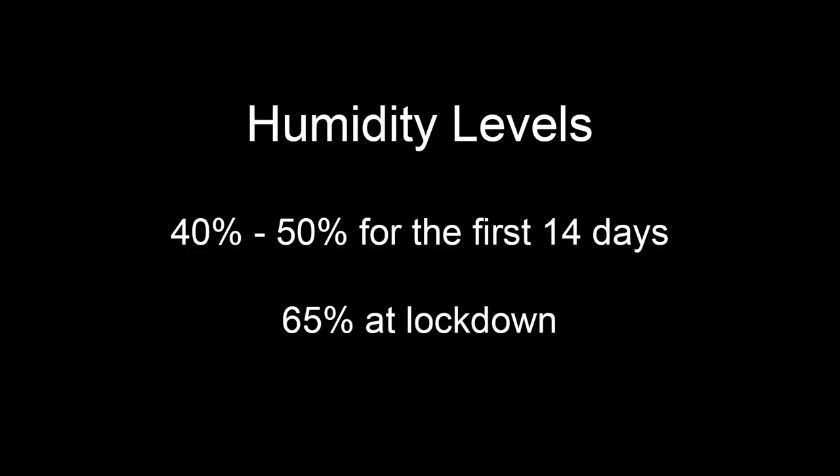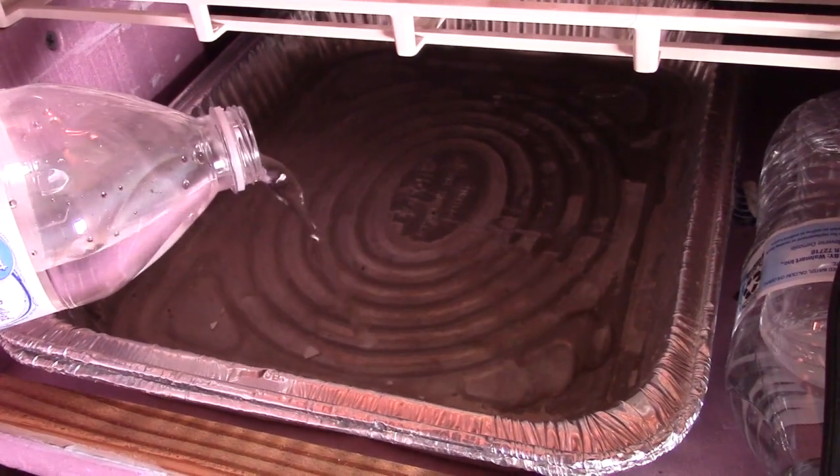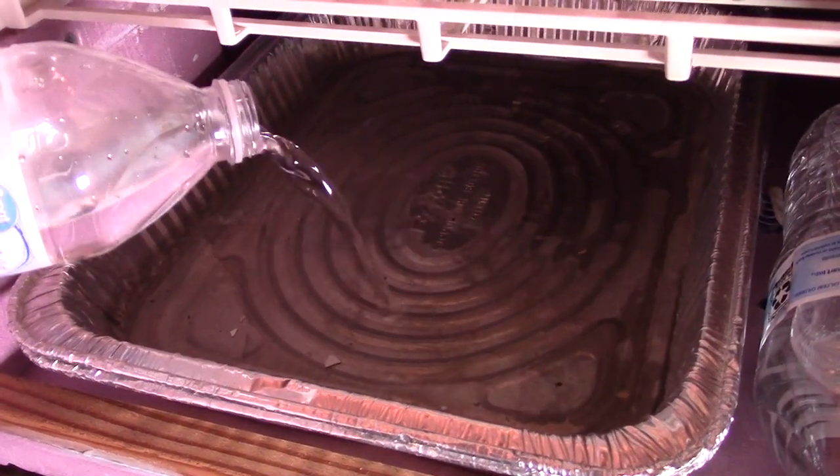The third factor is humidity levels. The consensus online is between 40 and 50 percent during the first 14 days of incubation, then bump it up to 65 percent during the lockdown period. I'm in South Florida and our humidity levels are always over 50 percent, so I do what's known as a dry hatch. I don't put any water in the incubator for the first 14 days and then at lockdown I'll add about a cup of water to the tray, and that always seems to work well for me.